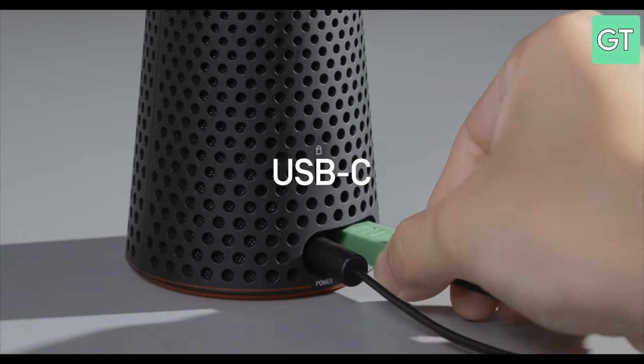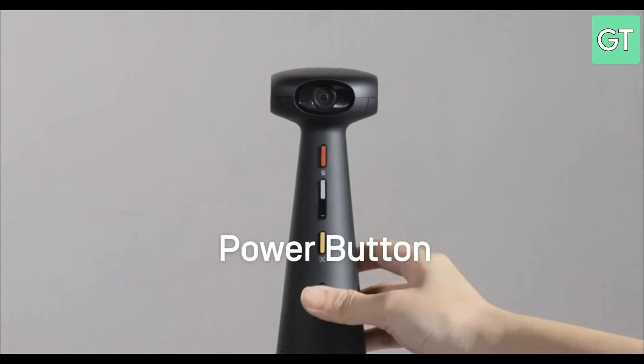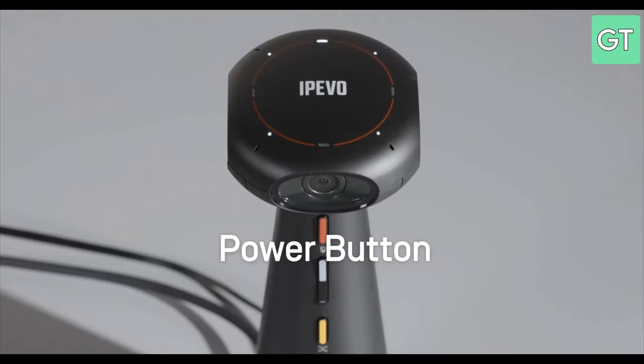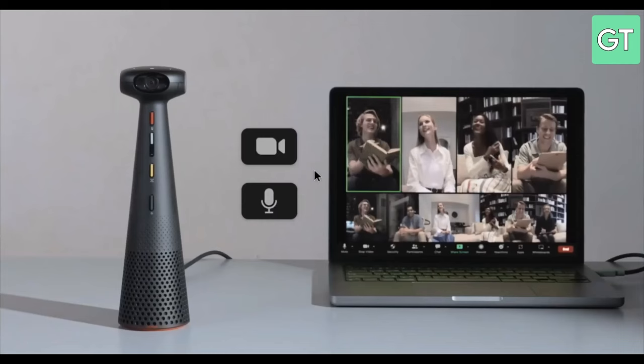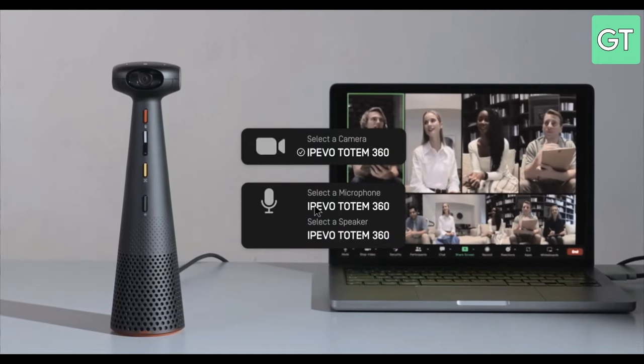The IPVO Totem 360 is compatible with Windows, Mac, Chromebook and Android devices and works with any software or app. The IPVO Totem 360 is a must-have gadget for teachers, students and professionals.